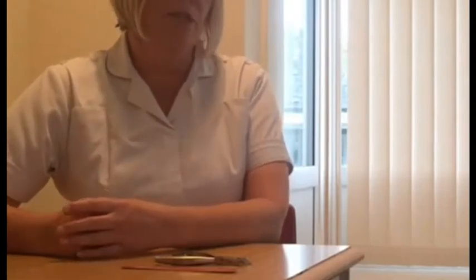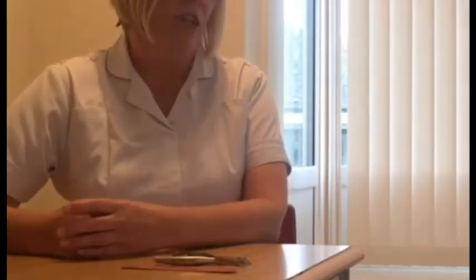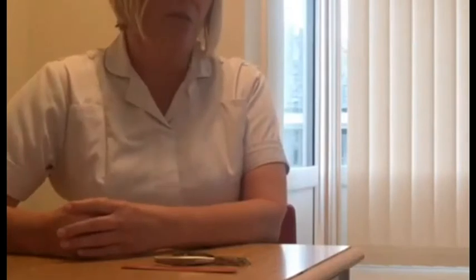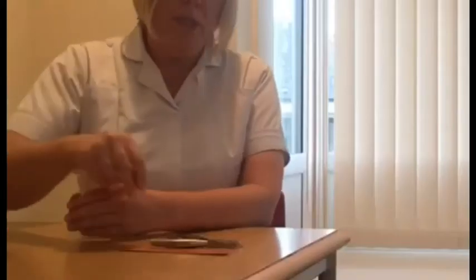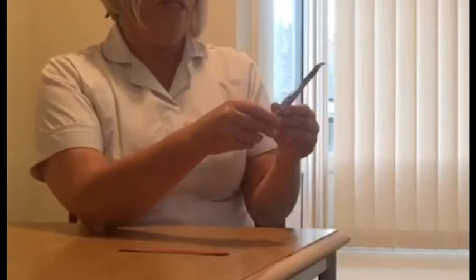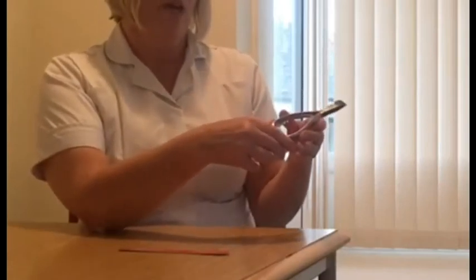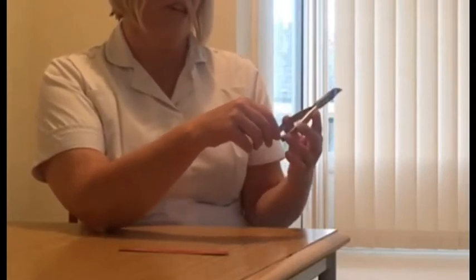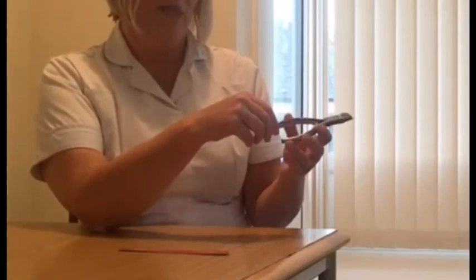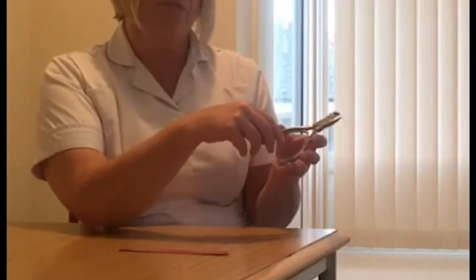Some toenails grow quicker than others depending on medical condition generally and age. So on average every 3 months is quite safe practice. And what should we use to do this? Normally we will use professional nail clippers. These can be purchased on the internet or at a really good chemist such as Boots. But if not, just a general nail clipper is fine.